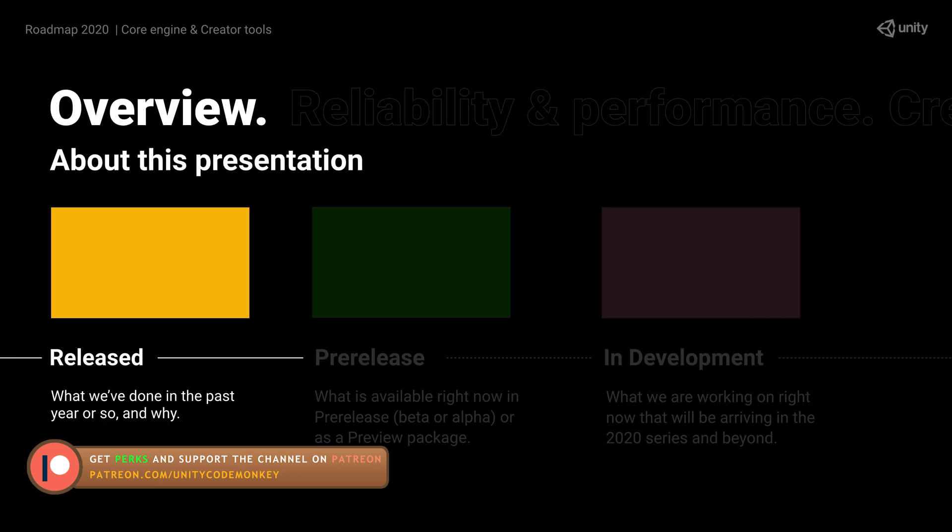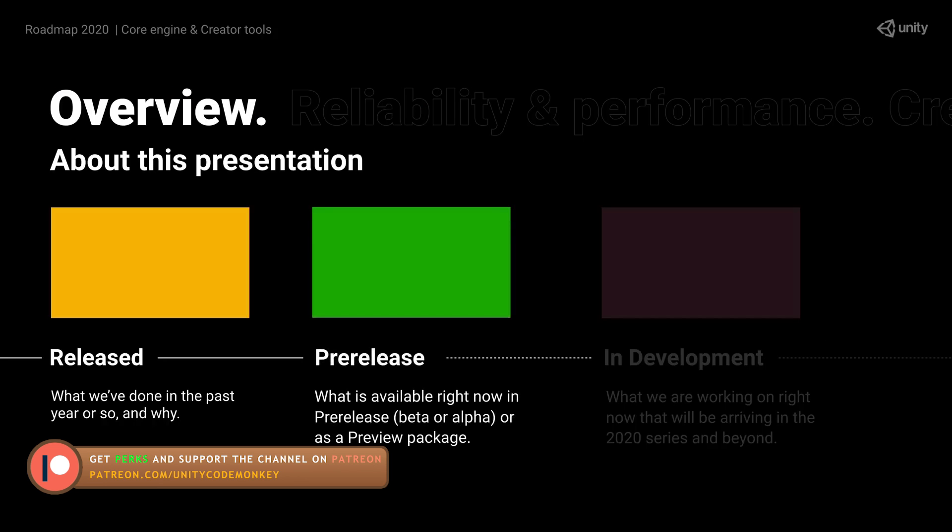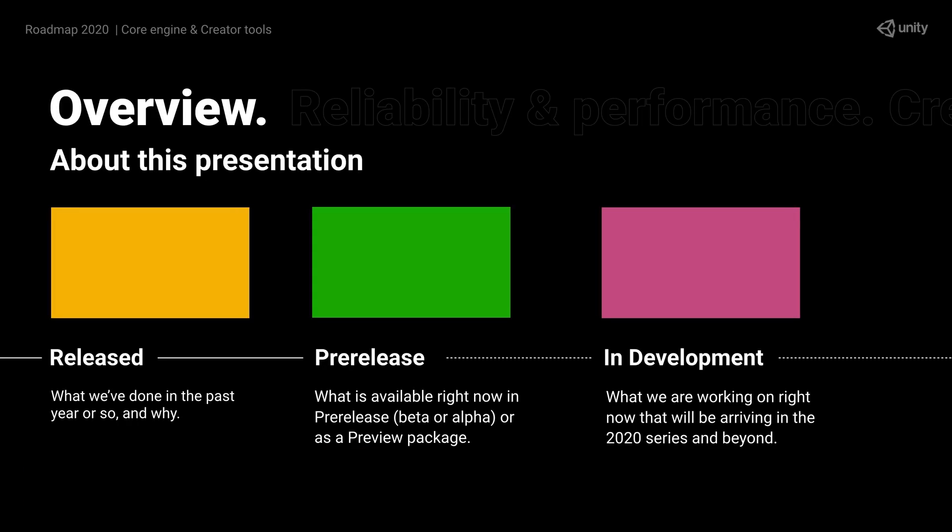I love the new format of the roadmap talk. It's split up into three separate areas: Released, Pre-release, and In Development. This should help clear some confusion regarding what is currently fully released and what is being pre-released as a preview package.